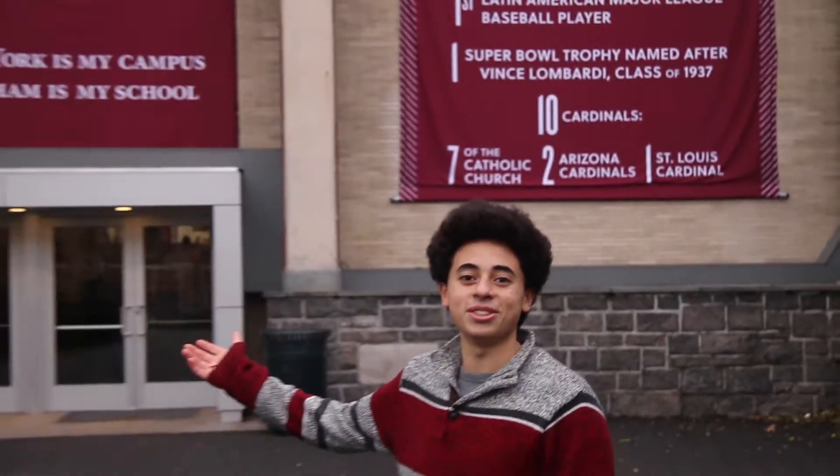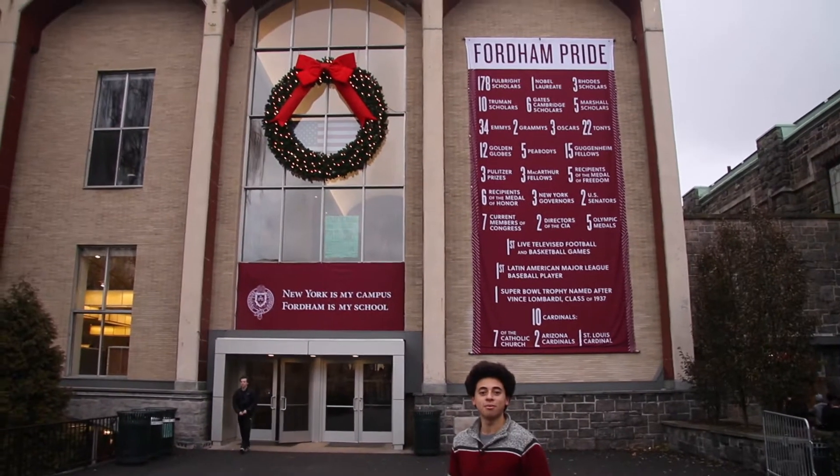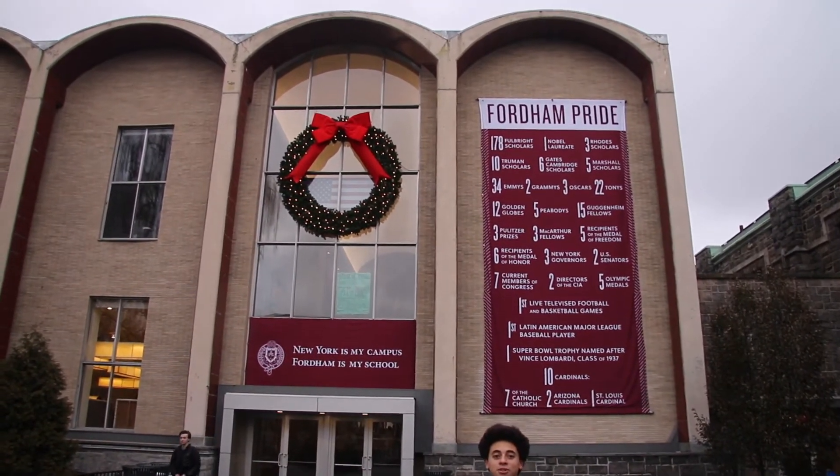This is McGinley Student Union. This is where the cafeteria, ballroom, gymnasium, fitness center, and post offices are.